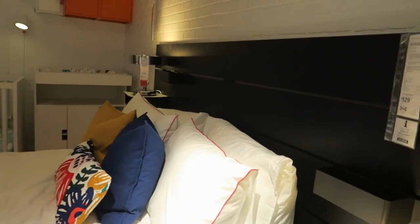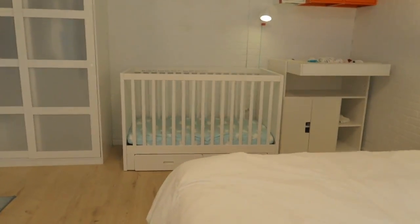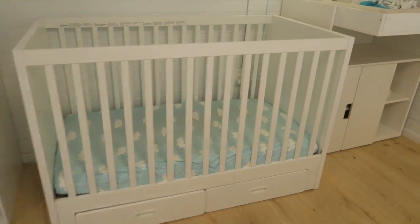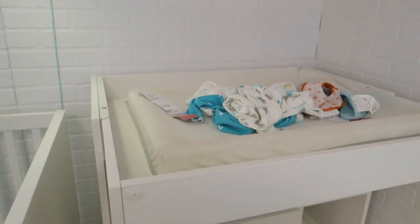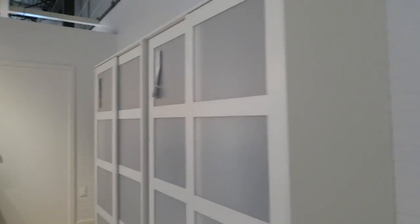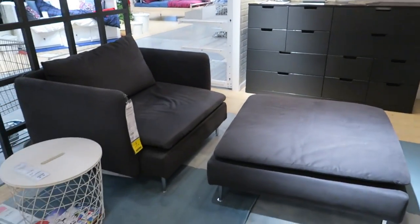Over here there's a baby area. It looks like there are drawers at the bottom — a low-profile little baby bed with drawers at the bottom, and then a changing station over here. That's a big changing station. Some more storage and cabinets, and a little chair and ottoman.